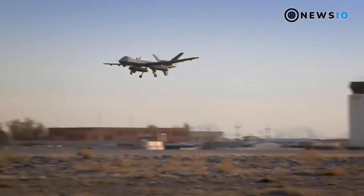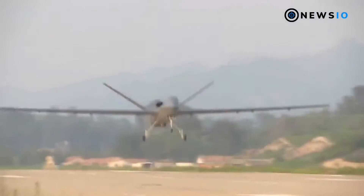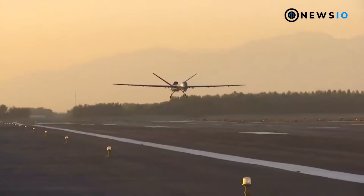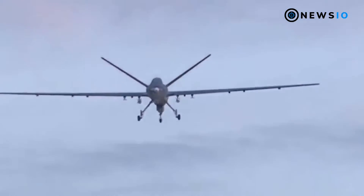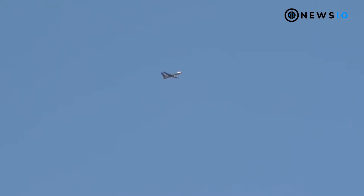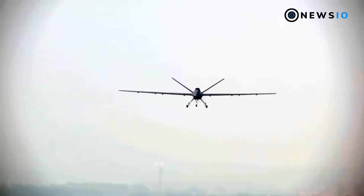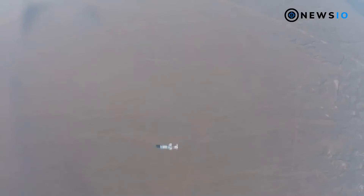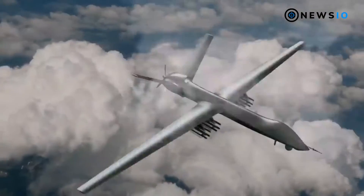Number 5: CH-5. The CH-5 UAV, also known as the Rainbow UAV, is designed and developed by the China Aerospace Science and Technology Corporation (CASC). Introduced in November 2016 and resembling the U.S.-made MQ-9 Reaper, it is capable of combat missions, reconnaissance, surveillance, patrol, and target positioning. It has a maximum takeoff weight of 3,300 kilograms and payload capacity of 1,200 kilograms, carrying AR-2 SAL guided anti-armor missiles and AR-1 SAL missiles. Powered by a 330 HP single engine, it reaches 118 knots with a maximum endurance of 60 hours.